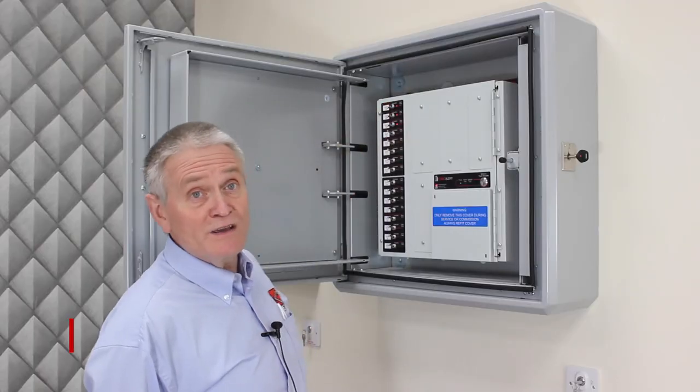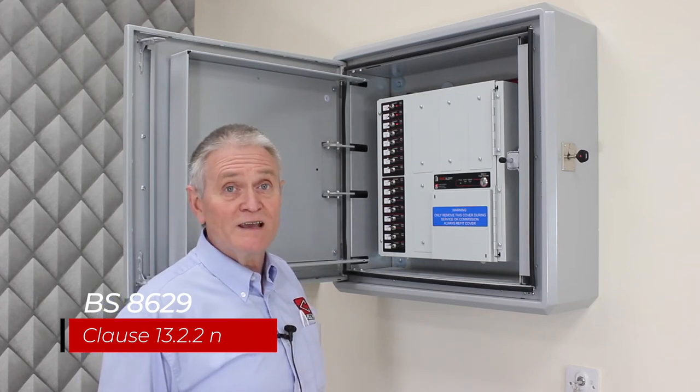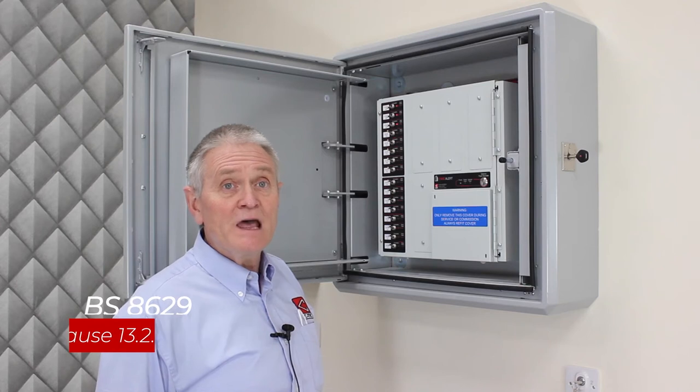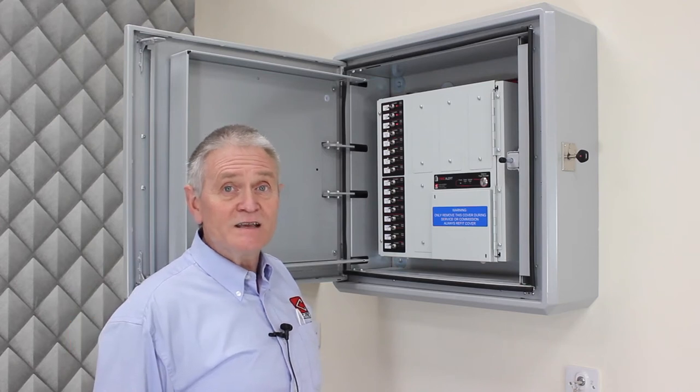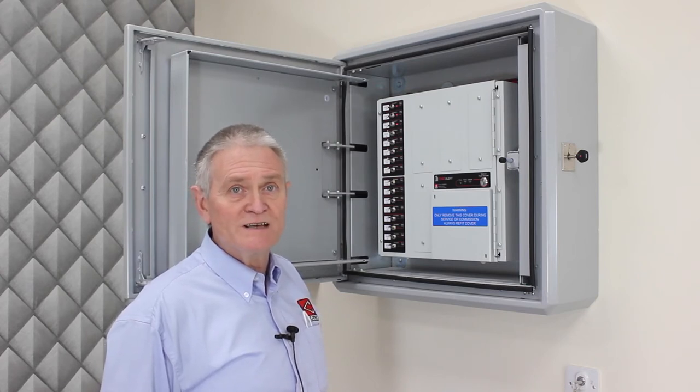Note that there is no evacuate all control. This is to reduce the risk of all residents trying to get down a single staircase at the same time. As you can see it's very simple for the Fire and Rescue Service to use, and also why it is so important that the cabinet is secure to prevent unauthorised access.